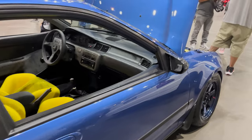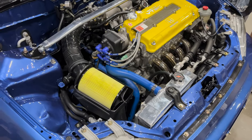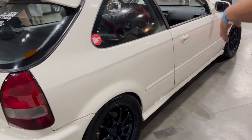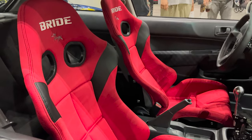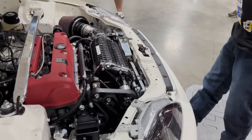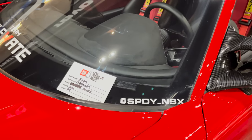Very clean hatch as well. Very detailed — on this head is a dipstick, got Spoon spark plug wires. Bright red seats, very nice, awesome. We got a supercharger on here — absolutely a monster. And this NSX here — Speedy Spidey underscore NSX.